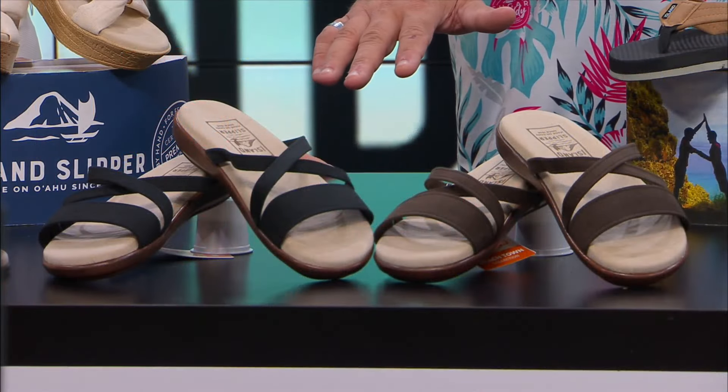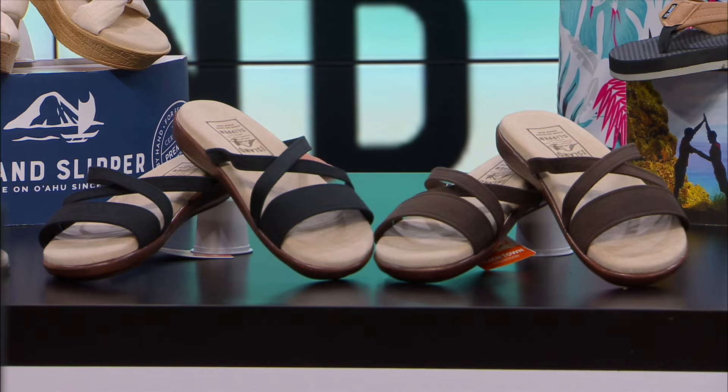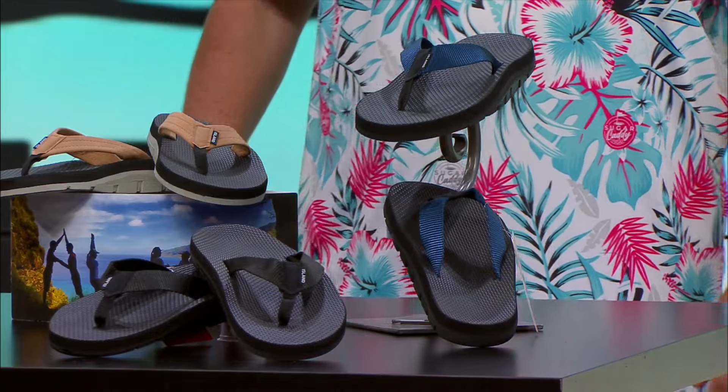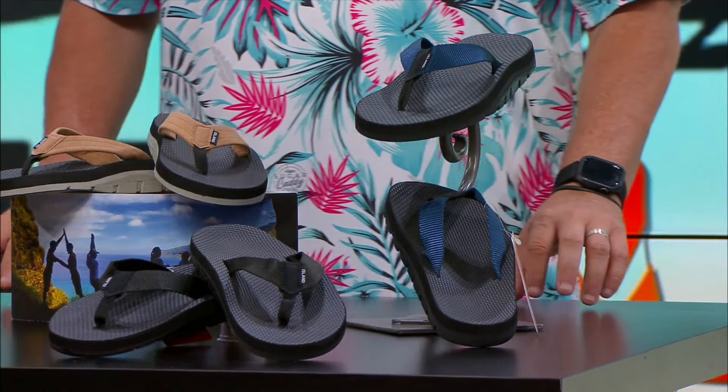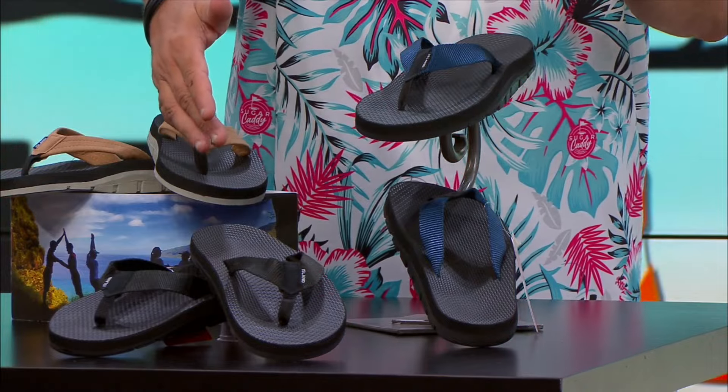These are the ultra suede flats with a nice strap design. Love this dark brown color — very nice. And if you see a color you like, they come in all different colors as well.